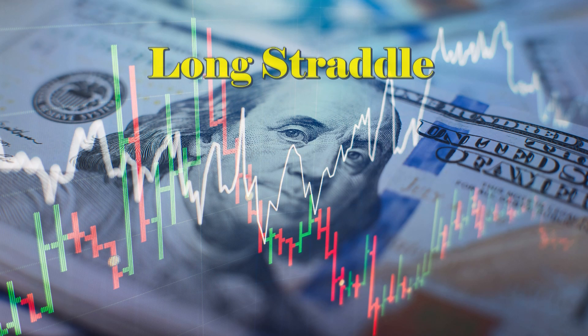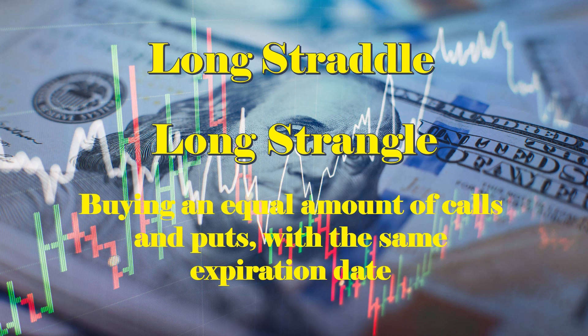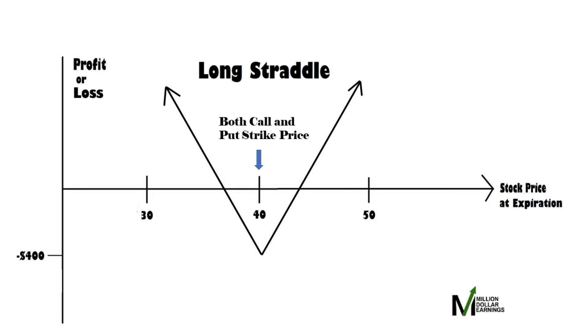In options trading, the long straddle and long strangle are two strategies that are very much alike. Both involve buying an equal amount of calls and puts with the same expiration date, and both are profitable when there is significant movement in the stock's price, be it up or down — the keyword being significant, as these strategies are reliant on a major shift in the stock's price. Let's explore these strategies.